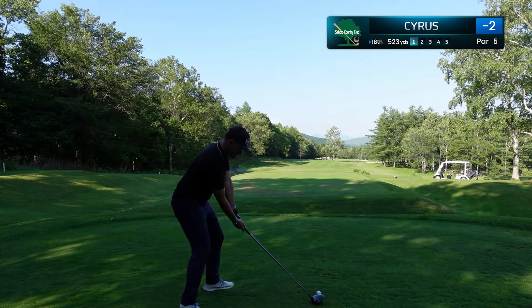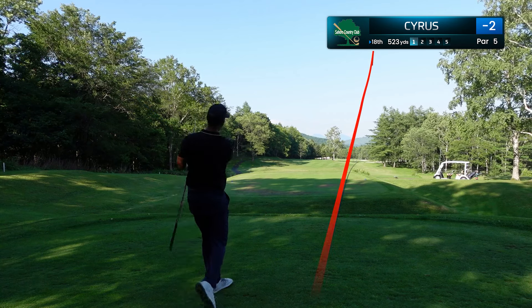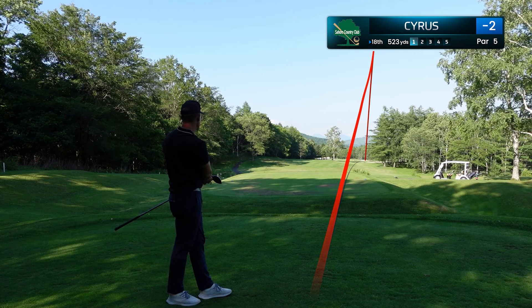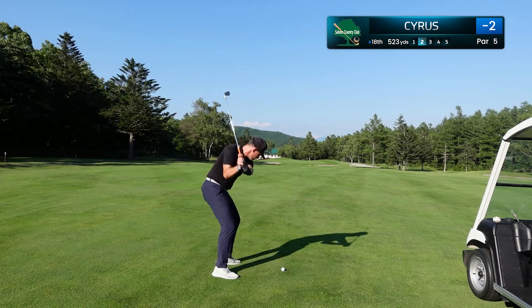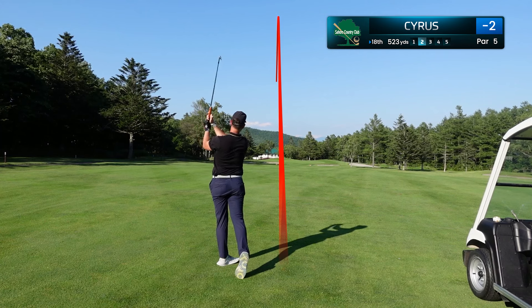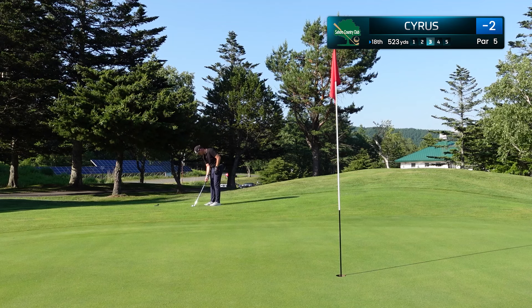Beautiful par 5, 523 yards, and this was a fantastic drive right in position. Today the shot was straight downwind, so this is actually not more than just an 8 iron in — I had about 160 yards in. A nice controlled 8 iron, I hit a really solid shot, just pulled it a little bit left and long, but nonetheless in a good spot to get up and down. Now we have a chip on the last hole for our eagle.